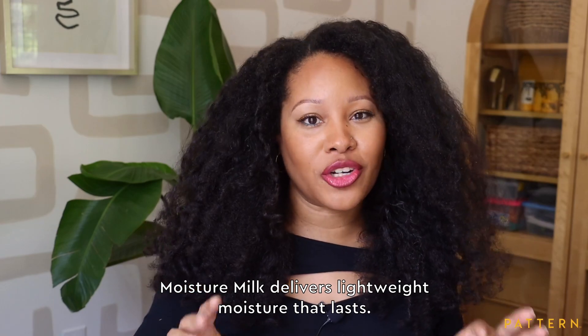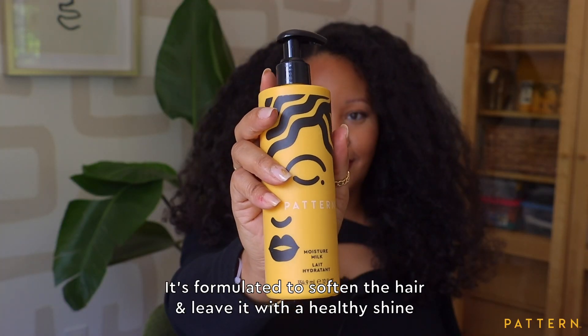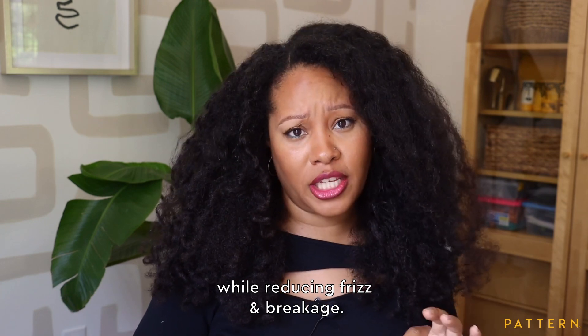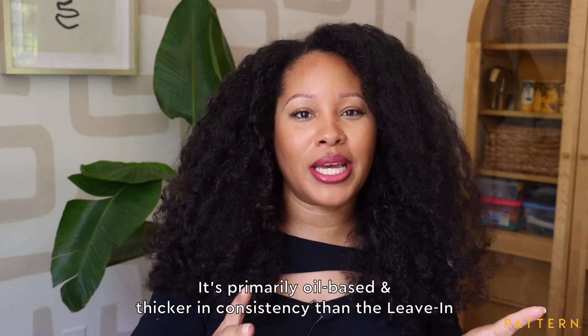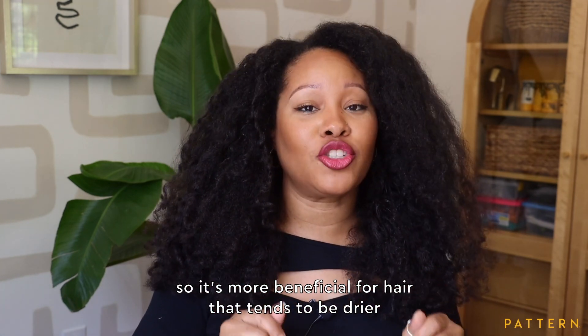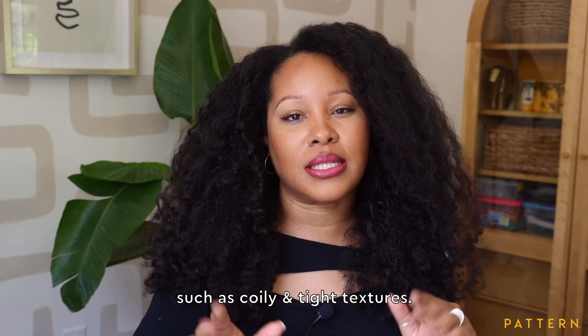Moisture Milk delivers lightweight moisture that lasts. It's formulated to soften the hair and leave it with a healthy shine while reducing frizz and breakage. It's primarily oil-based and thicker in consistency than the leave-in, so it's more beneficial for hair that tends to be drier, such as coily and tight textures.